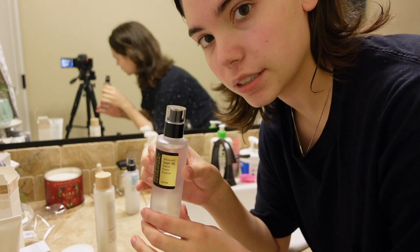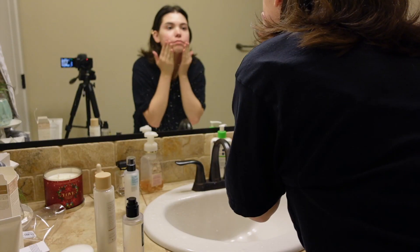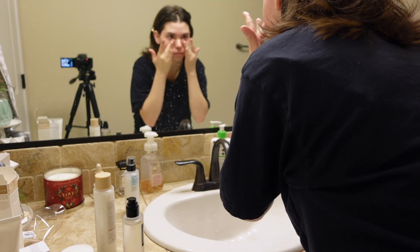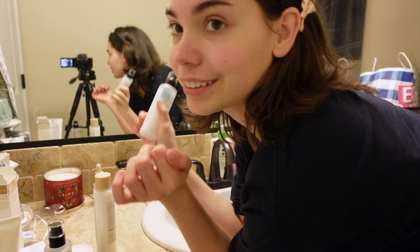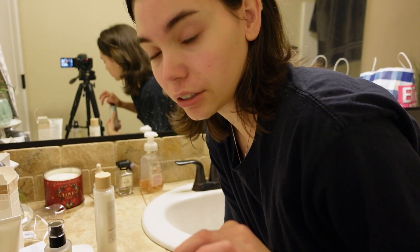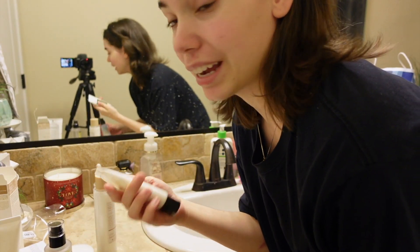Now we're going to use the Snail Essence. It doesn't smell like anything. Any excess of anything I use I just put on the back of my hands. And now for the final step — the moisturizer. I'm not using the sunscreen today just because I don't plan on going anywhere. The container's not the biggest, so I plan on saving it for days where I'm actually going to be outside.